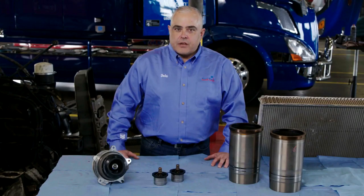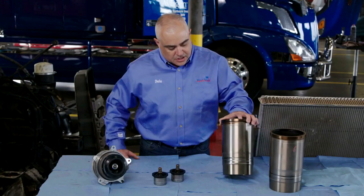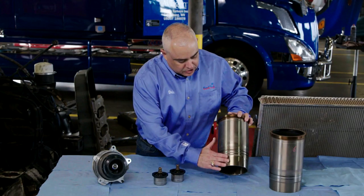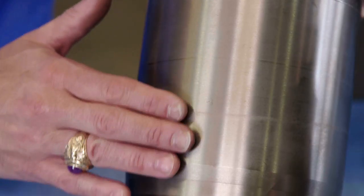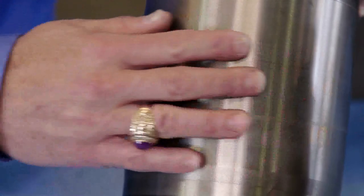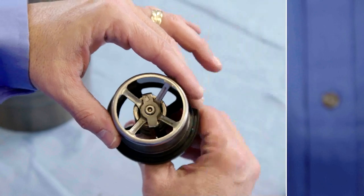This truck has used Dello Extended Life Coolant for over 500,000 miles. What we want to do now is take a look at some of the key components it protects. First of all, let's take a look at the outside of the piston liners. As you can see, these piston liners are in superb condition — you can see the metal honing extremely well. There's no cavitation visible and no buildup of any kind of corrosion or silicate film. This ensures excellent heat thermal transfer capability. After 500,000 miles, this liner looks almost brand new.